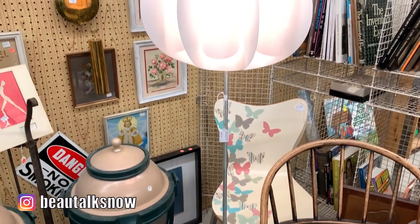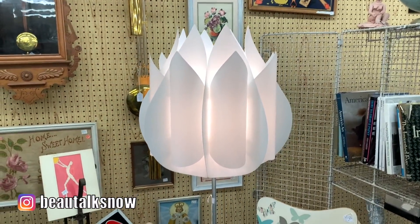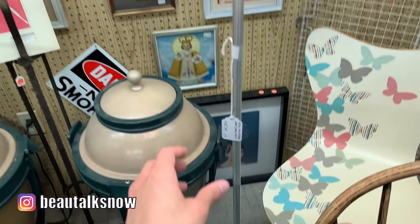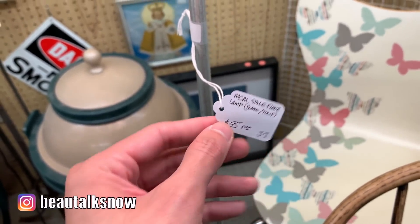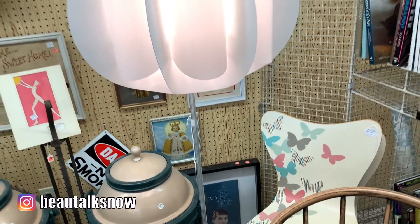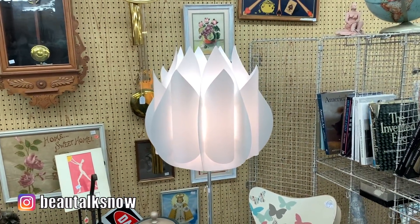This was another unique space age styled floor lamp. It's actually vintage Ikea from the 1970s and it's designed in the image of a tulip. I saw one selling online for $337. Here it was $95 and as I said before, these styles are definitely making a comeback in Nordic and Scandinavian design aesthetics.